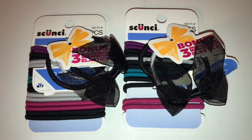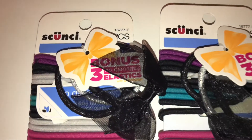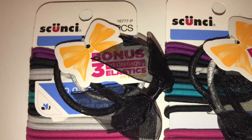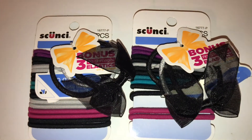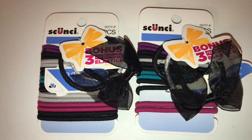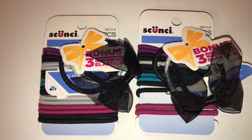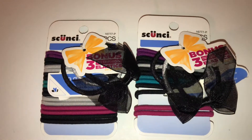So the first two items I purchased are these squishy rubber bands, and as you can see they came with a bonus three no-damage elastics. I had to get them — for some reason I feel like I'm getting a better deal just because of the bonus three elastics. I picked up two of them.